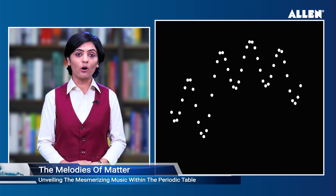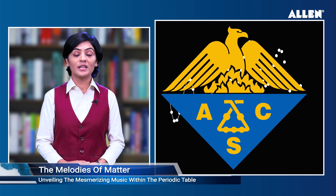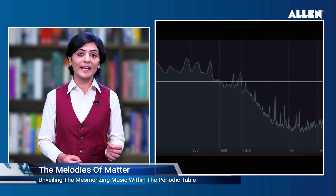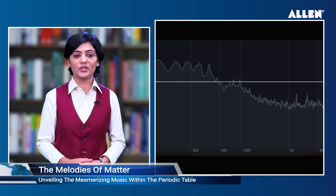Walker presented his results at the spring meeting of the American Chemical Society (ACS) 2023, where he performed 'The Sound of Molecules,' a show featuring audio clips of individual elements as well as compositions of larger molecules.